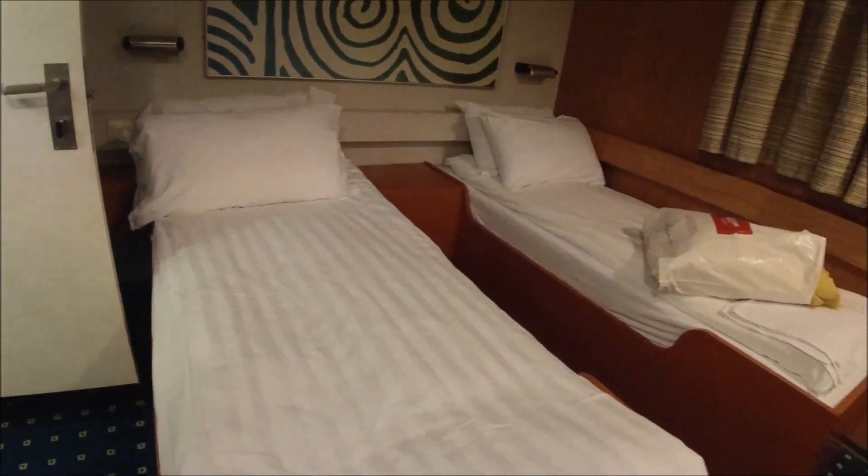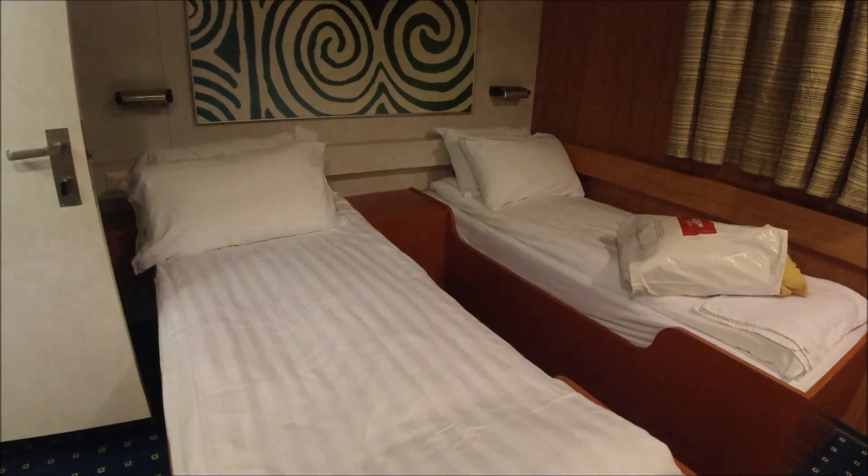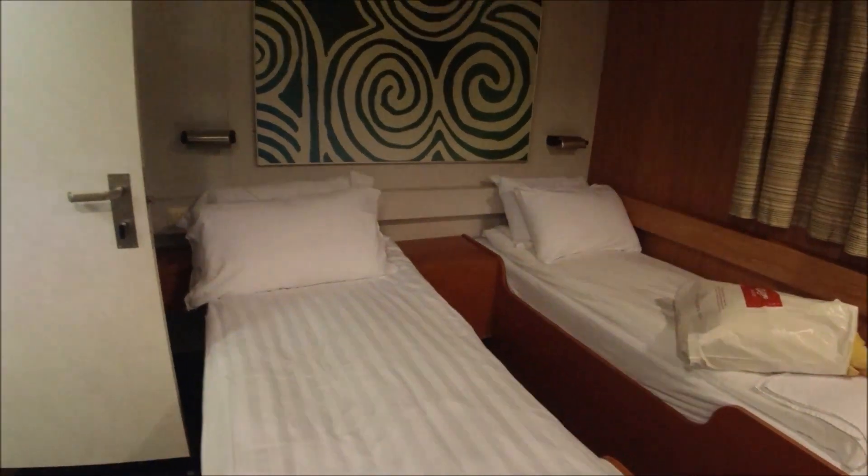As I say, the bedroom's quite nice. So that's a cabin on Ulysses going to Dublin. Thanks for watching. Bye.